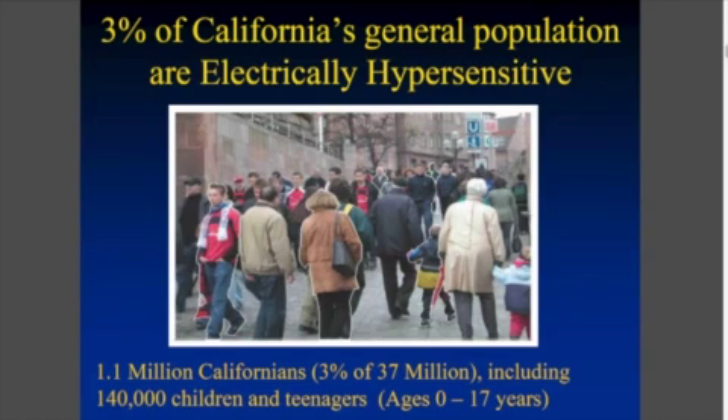It's estimated that in California that's about 3% of our population, so that would be 140,000 kids in our schools and over a million Californians. And these numbers are conservative — I believe they go up.